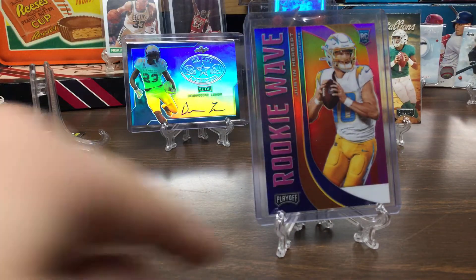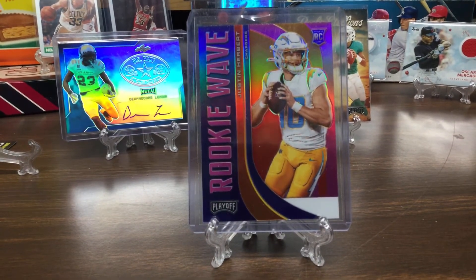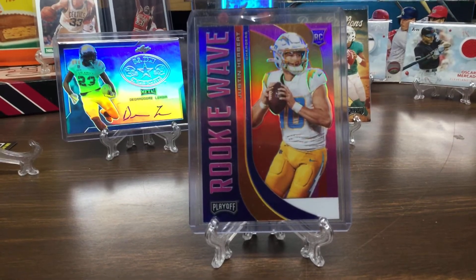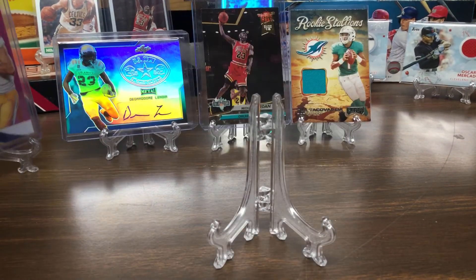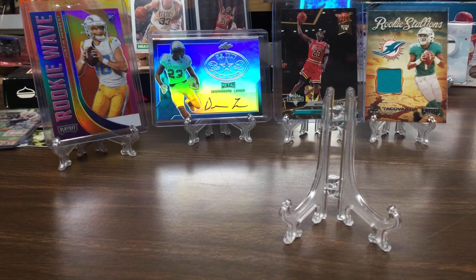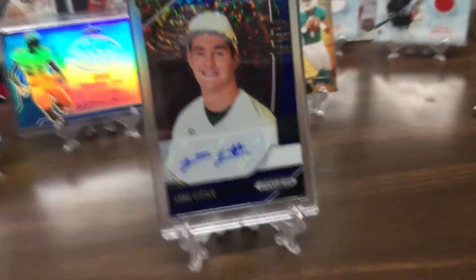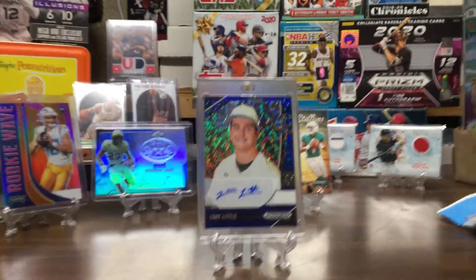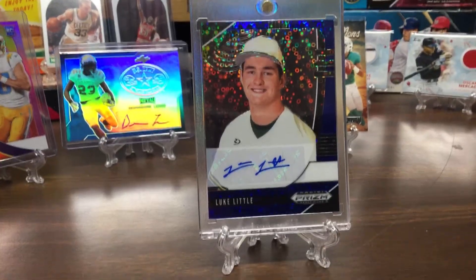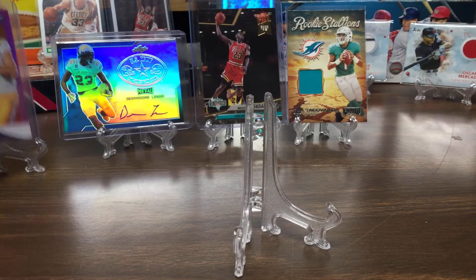Next is Justin Herbert — I showed you in the last video my favorite ones. It's a rookie card, a rookie wave. Really good — I'll tell you the price at the end. And then my most expensive is Luke Little Prism. That looks sick! Luke Little, pretty cool card. This one's like $50.